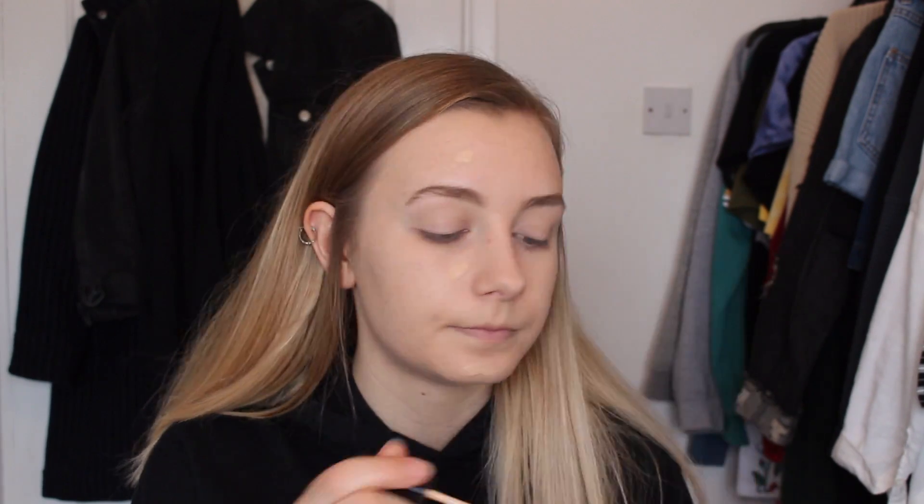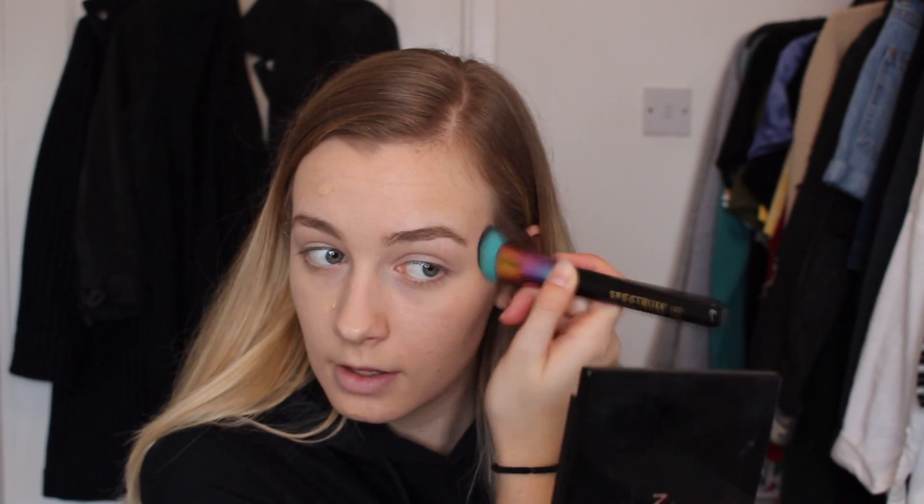I'm going to run through this quite quickly until we get to the eye makeup because it's all the same. I'm using the Collection concealer under my eyes — same one I always use. I really need to get another concealer. For my face concealer, I use the Maybelline Fit Me. To blend it in, I use the Spectrum CO2 brush — it's actually meant for contour but I like it for concealer because it's super dense, so I just tap it into my face. Then to set it, I'm using Rimmel Stay Matte, of course. I'm also setting my eyebrows with the NYX Tinted Brow Mascara.